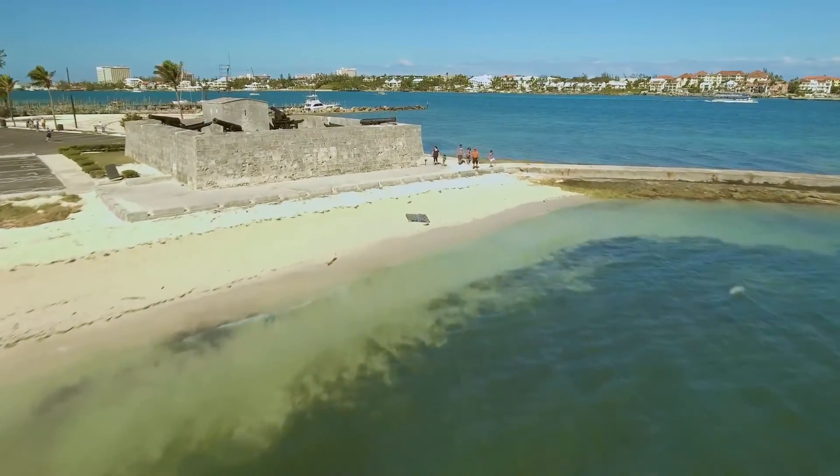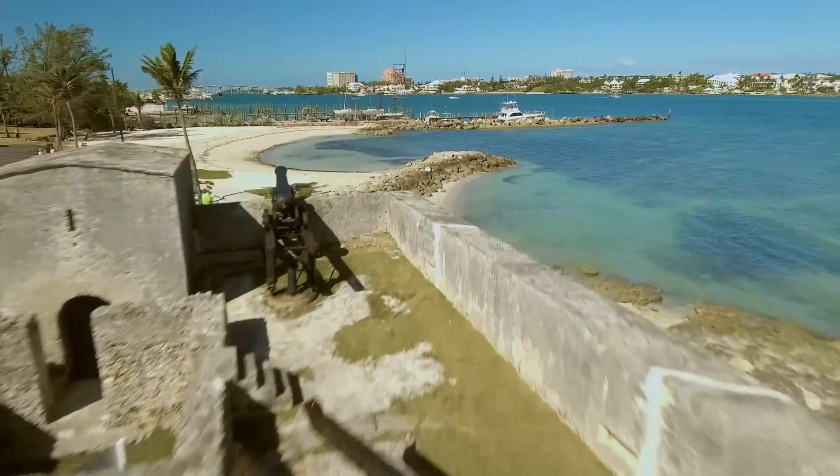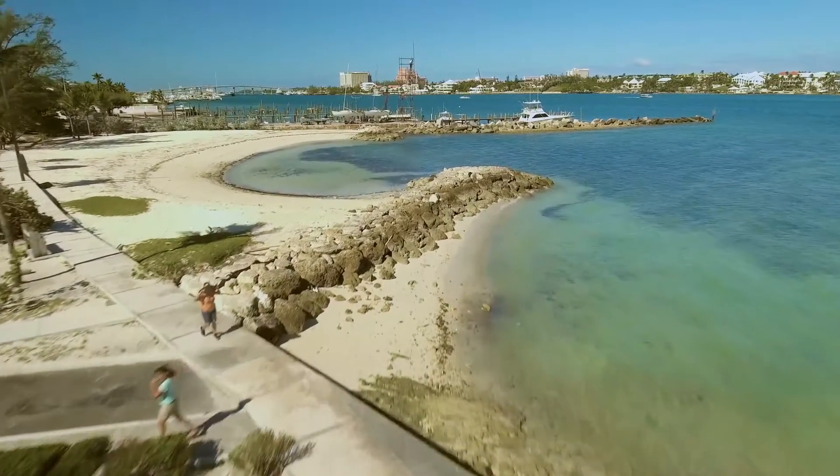Out of our built heritage, Montague is probably one of the oldest buildings on New Providence. But before the forts, we have an indigenous history and culture of the Lucayan Indians, and a lot of their sites still remain — buried in the sand and in the dunes — and this is what archaeologists go and search for.